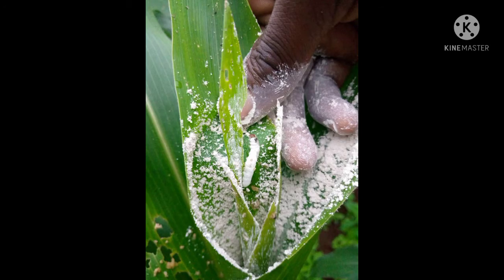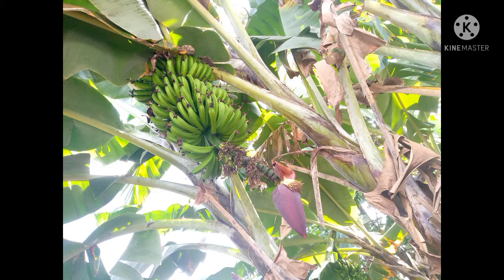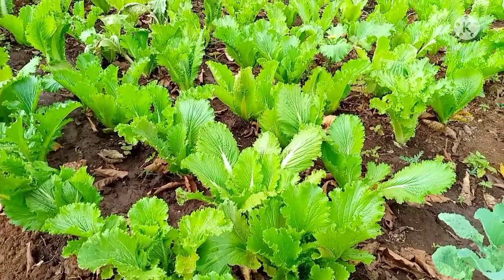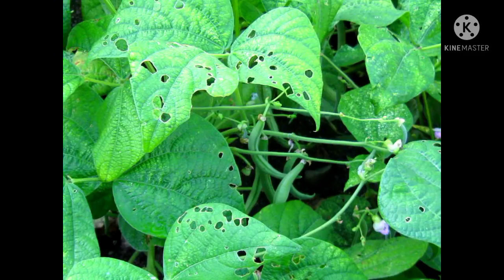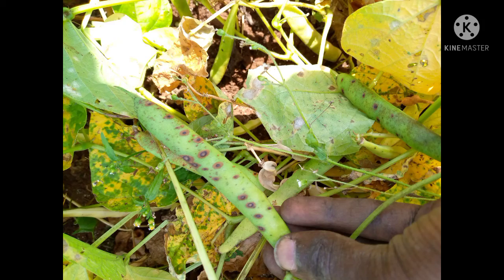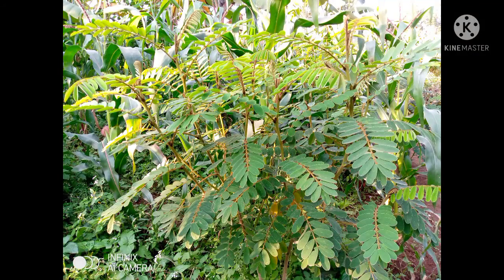In our project area, farmers mainly grow common beans and maize, along with bananas, coffee, and other vegetables. The biggest pest issues are fall armyworm for maize, and for common beans: aphids, foliage beetles, and anthracnose, a fungal disease.